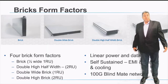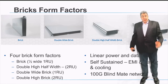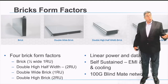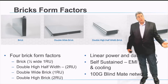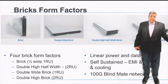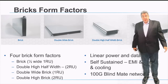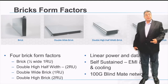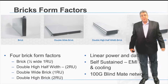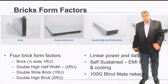We support four brick form factors in the Open19 platform: a brick (half-width 1RU), a double-wide brick (full 1RU server), a double-high double-wide brick (a 2U server), and a special form factor which is a half-width 2RU block for specialty conditions like GPU. Each one of those bricks is completely independent — it has its own cooling system, its own EMI safety certification, and operates as a standalone. The bigger the brick, the higher the power and network connectivity available, with a baseline of 100 gigabits per second for the smallest brick.